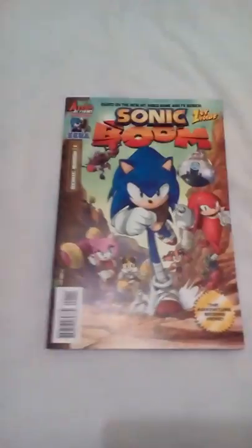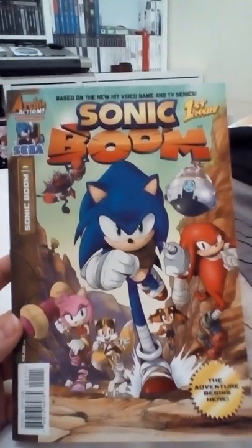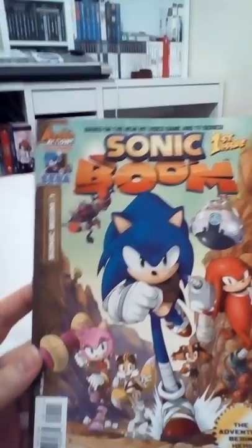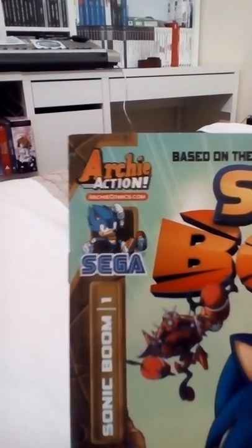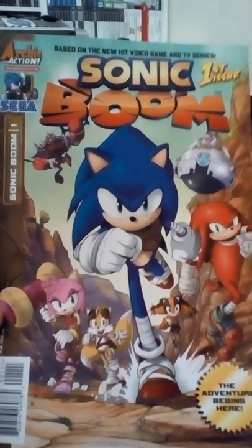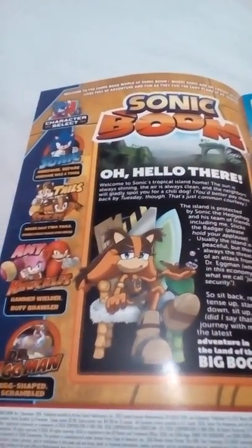Only got them for like two for a tenner, about 10 pounds — not bad, good bargain. So anyway, let's have a look at the front cover. As you can see, love the intro picture sort of thing — 'The Adventure Begins Here.' This is by Archie Action, which is from the Archie Comics. You can see all the characters: Sonic, Knuckles, Sticks, Tails, Amy, and Dr. Eggman. Let's have a look!